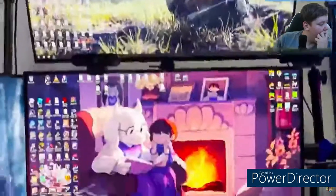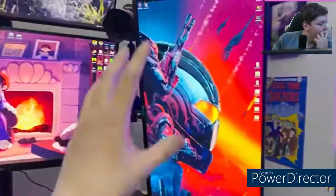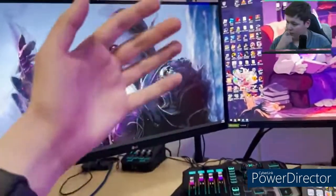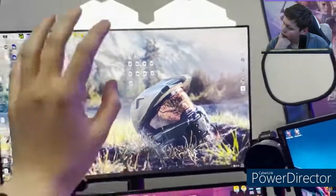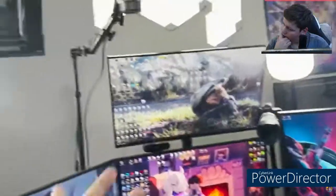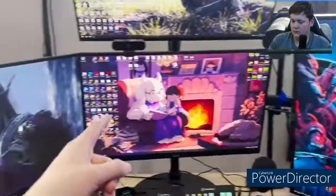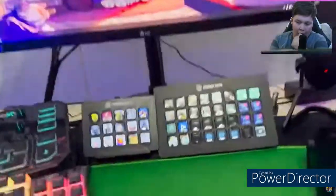Creek explains his four-monitor setup: 'This is my main monitor for gameplay. Over here is where the chat takes up the full monitor so I can see all messages while live streaming. This screen has everything else - notifications, Discord, Twitter. The top monitor goes exclusively to my second computer where I put OBS, so when I'm streaming I can see if there are any issues, lag, or network drops. For the nerds: these are 1440p 144Hz monitors and that main one is a 4K 144Hz monitor.'